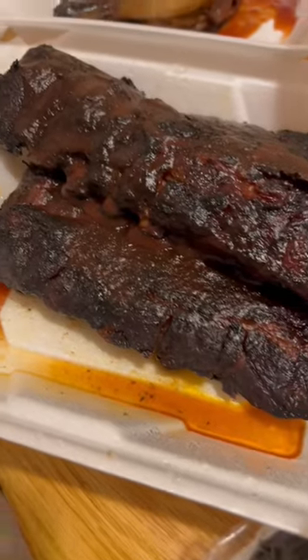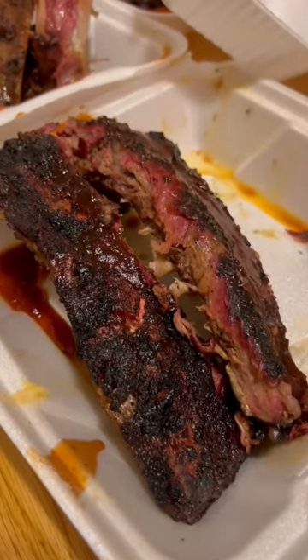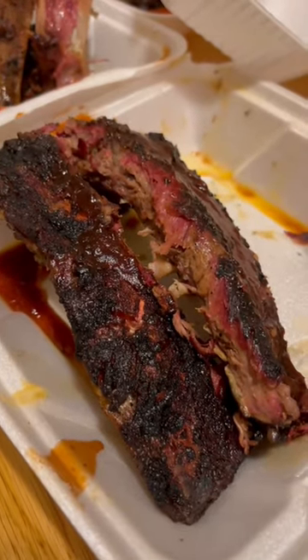I kid you not, it took us two days to finish it all. The ribs, brisket, and sausages were all good — barbecued nicely, had a lot of flavor. The chicken was a little dry and lacked flavor. The sides were all solid as well.